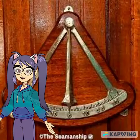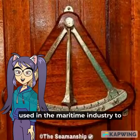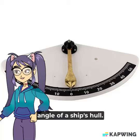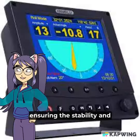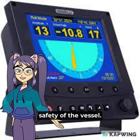Inclinometers are instruments used in the maritime industry to measure the inclination or angle of a ship's hull. This information is critical for ensuring the stability and safety of the vessel.